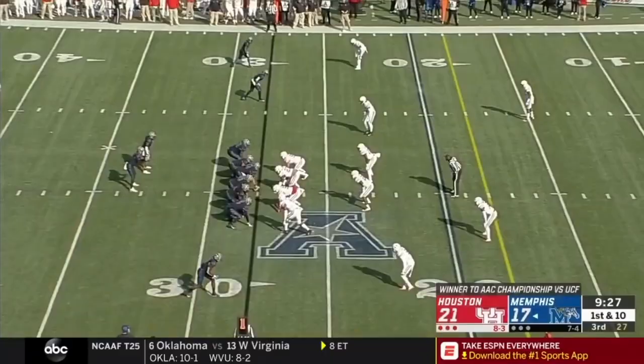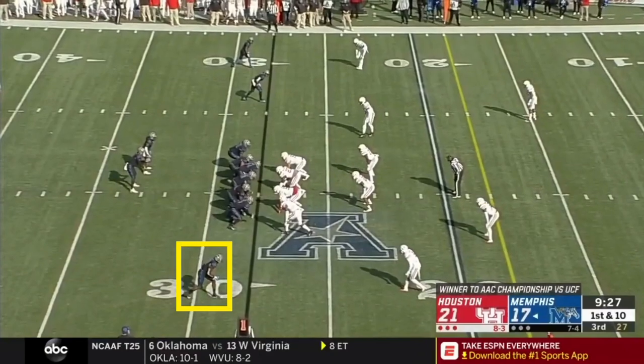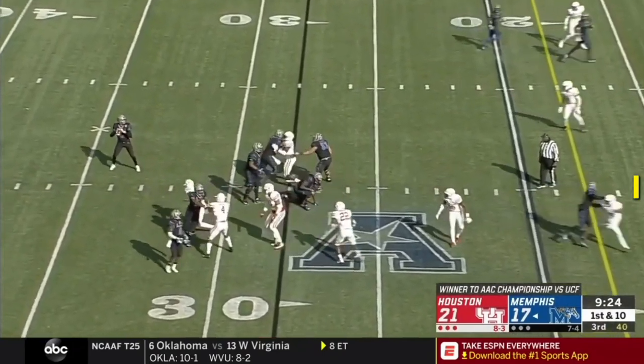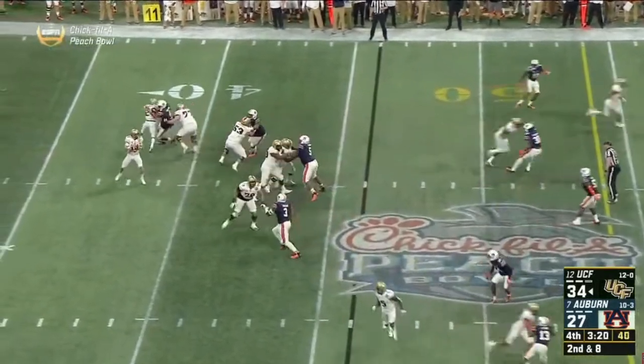Fades aren't the only man-beater route that Norvell likes to use. It looks like Houston is playing either man or some kind of cover-four — the result is the same. Norvell knows he has this tight end matched up with a safety, so he calls a deep post. This receiver runs off the boundary corner, and the other receivers just jog to occupy the defenders up top, and Norvell gets the man-matchup he was looking for. Unfortunately, he doesn't get a good throw out of it. This isn't a play we saw much from FSU this past year, but it's a play that Milton is prepared to make.